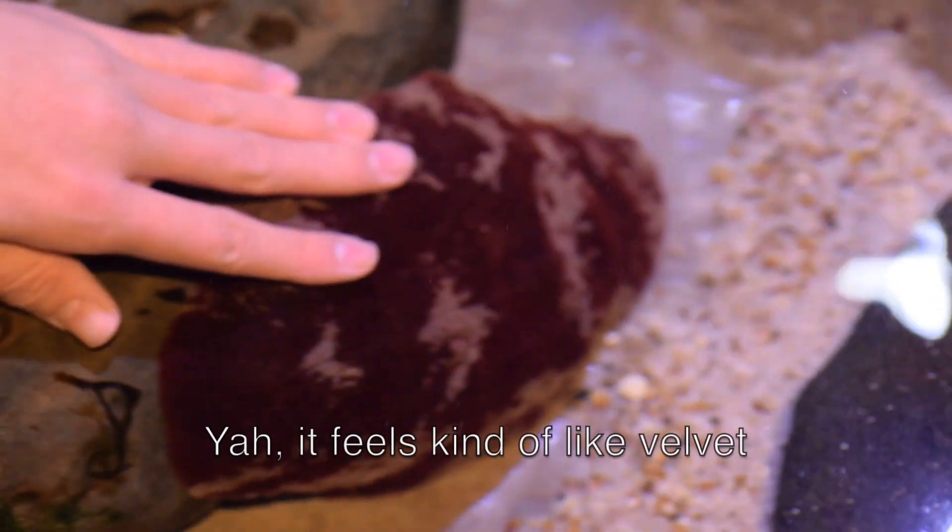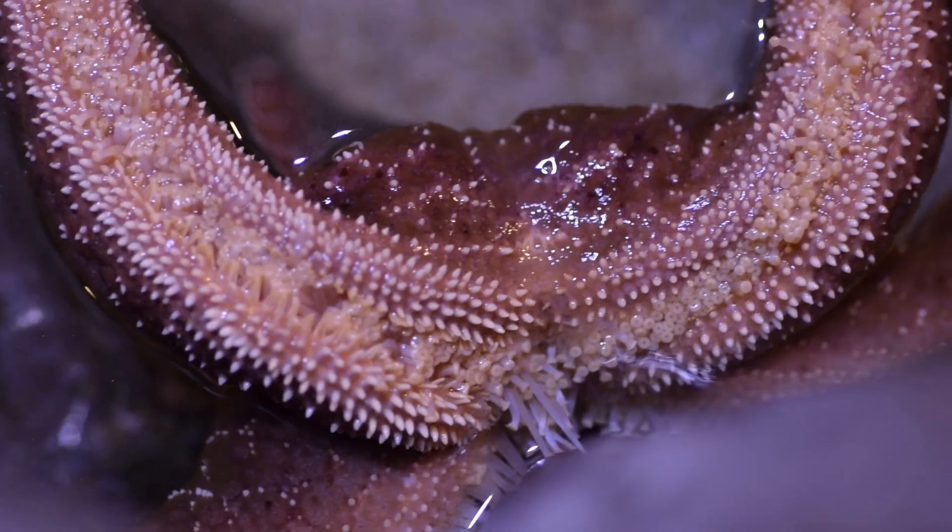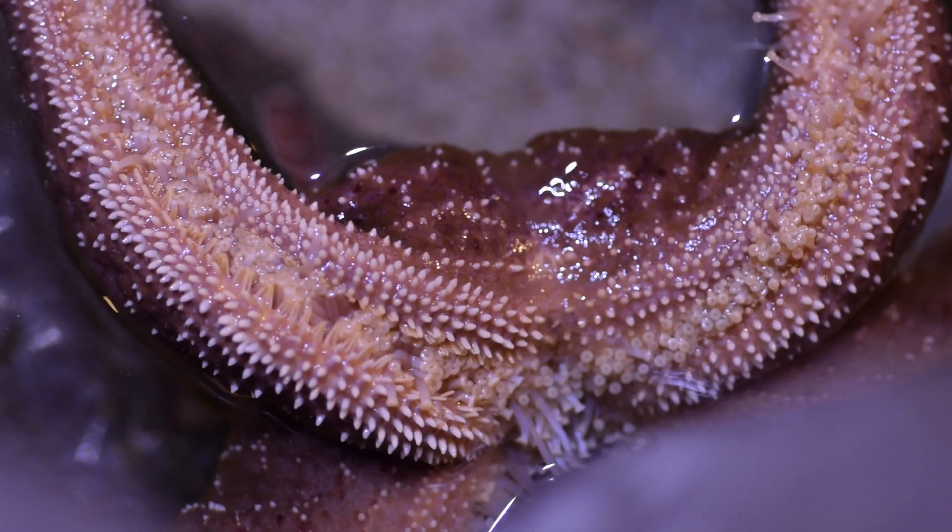It's squishy — it feels kind of like velvet. How they eat is they can excrete stomach acids, so they digest their food before they actually suck it back in.